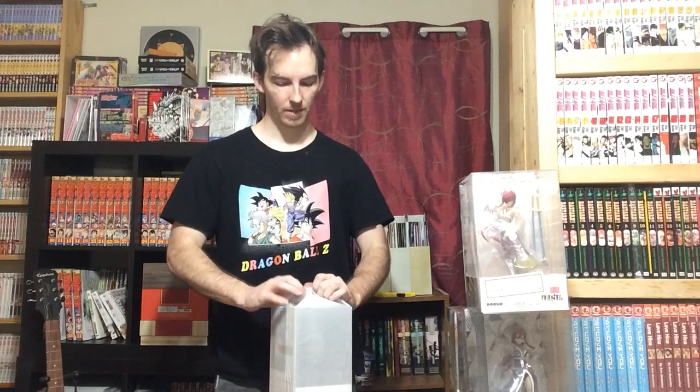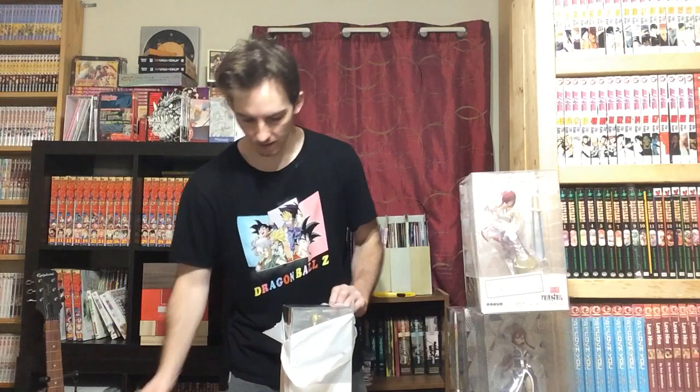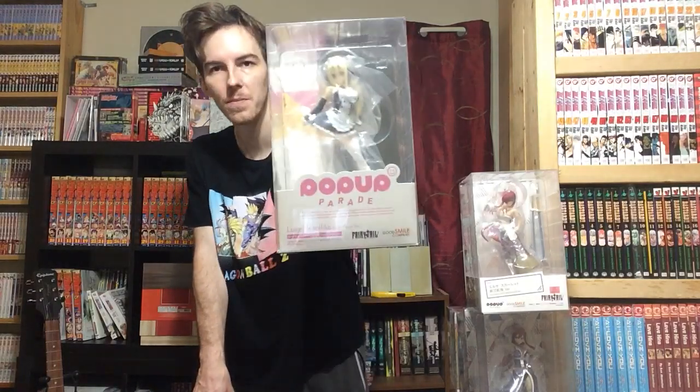And we have the last one, which is also wrapped up for some reason — it's odd that they would only wrap up one of them. And this is another Lucy one. We have the Virgo form. Is there any more Lucy ones coming out? I don't know actually, because I thought this one was the one that was on pre-order, but apparently I already bought it, so it's clearly not on pre-order. Anyway, we have Lucy Virgo form.